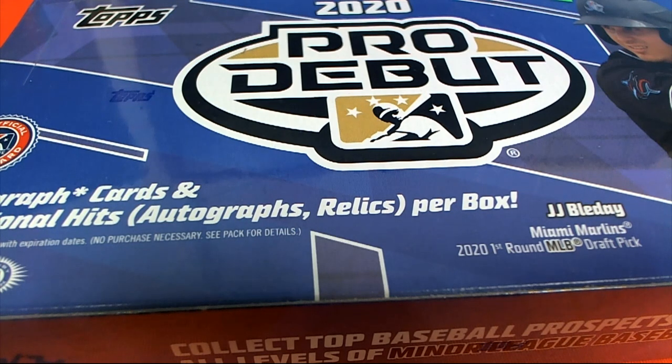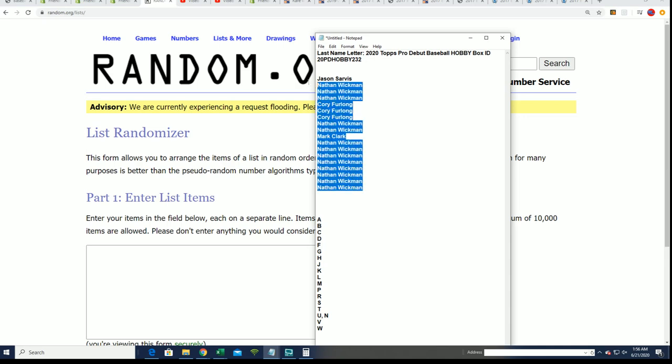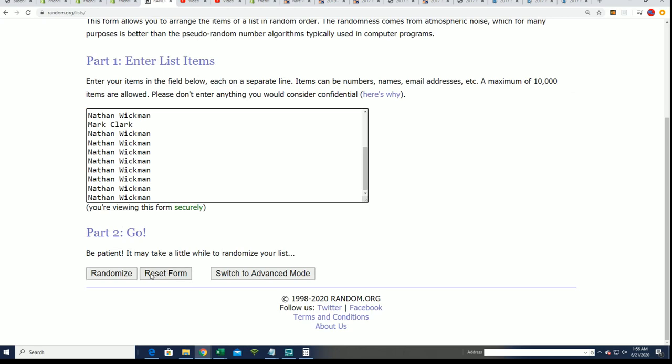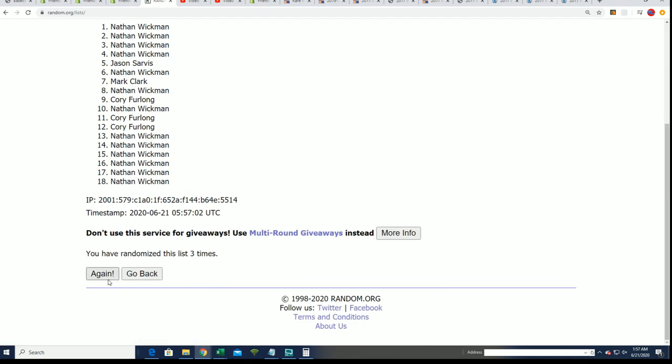Good luck in the box break. Let's do this. This is a last name letterbox break in Hobby. Seven times through. Alright, here's lucky number seven and the first random is finished.